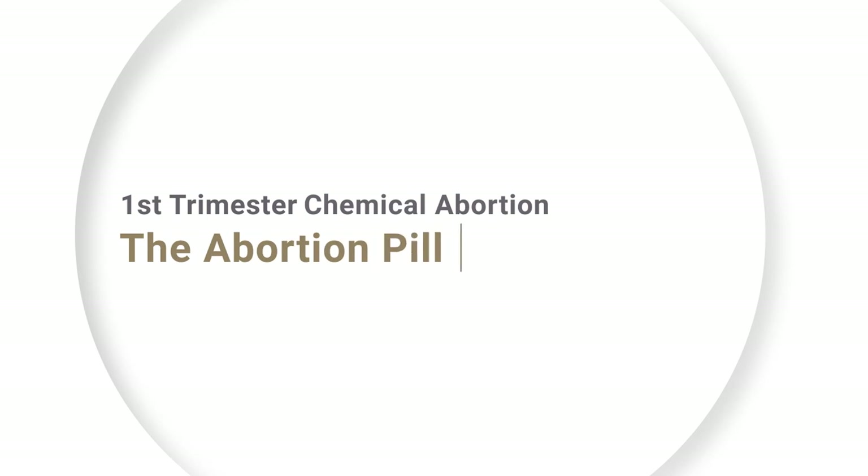Today, I'm going to explain how the abortion pill works, which has been approved by the FDA to be taken up to the 10th week of pregnancy, although many abortion facilities use the pill off-label for weeks after that.